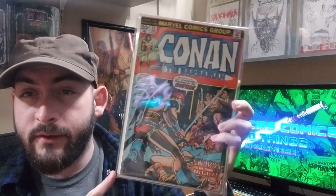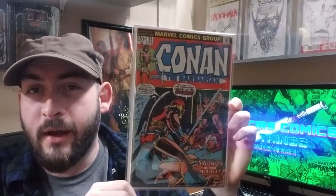Next: Conan the Barbarian number 23, a recent pickup, but the first appearance of Red Sonja — and this is a full appearance. I don't know why issue 24 is called the first full appearance; she's in over half of this story multiple times. I really don't understand the labeling on that. This is her full appearance.